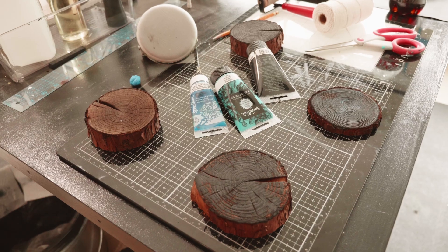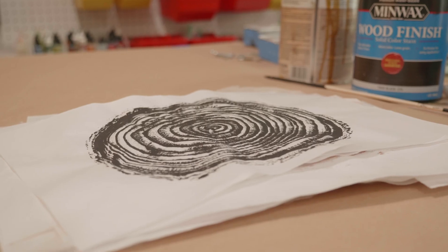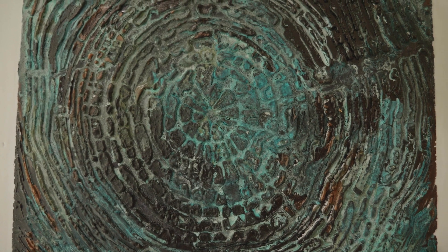I gather tree stumps — my daughter thinks I'm crazy — from trees we've lost due to drought or disease. I take the stumps and process them to make prints, and then I put the prints in wax. I'm very concerned about the environment, and I feel I really want to capture that beauty. I think what we find beautiful and important, we want to take care of.